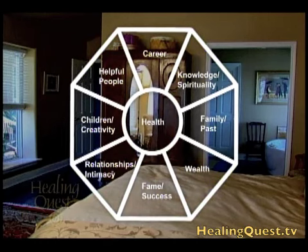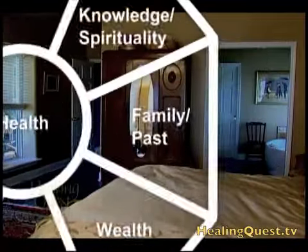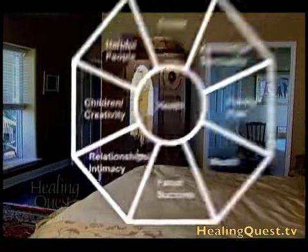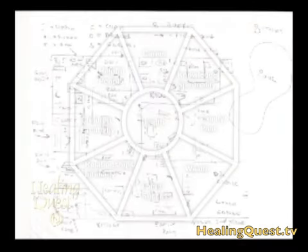The bagua is an eight-sided map with each side representing a key area of life — things like wealth, career, family, and relationship. The map is superimposed over the full property, then over each floor of the house, and then over each room, creating an overview of what's happening in terms of chi flow. From there, Nancy makes an assessment to strengthen, or decrease, those areas.